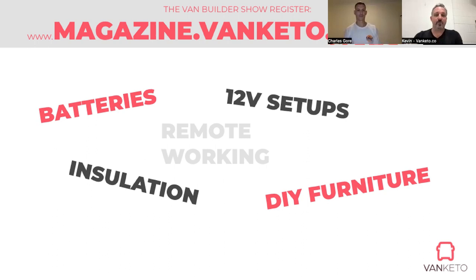In the Van Builder Show — this is the first one. You've probably noticed a few technical difficulties around the mute and the sound, and I really apologize for that. We are working on other topics, so we want to give you information that is useful and relevant. We're going to look at creating shows around batteries, insulation, perhaps DIY furniture, remote working, and your 12-volt setup. Whatever questions you had, or if there's a topic you want to learn more about, please let us know and we can try to get somebody on to walk us through the process.